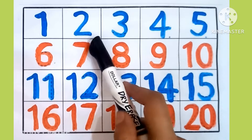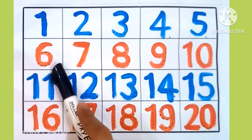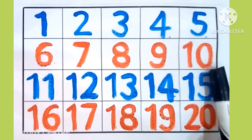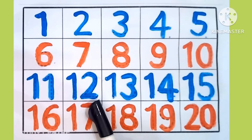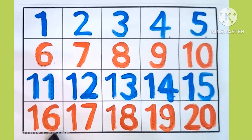1, 2, 3, 4, 5, 6, 7, 8, 9, 10, 11, 12, 13, 14, 15, 16, 17, 18, 19, 20. Bye bye!